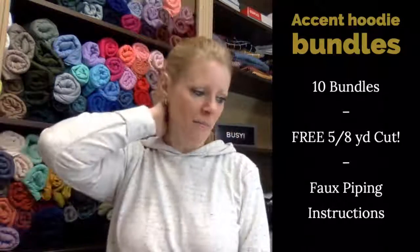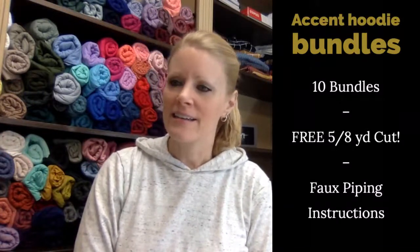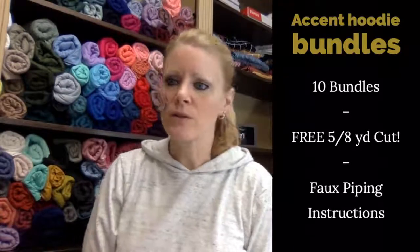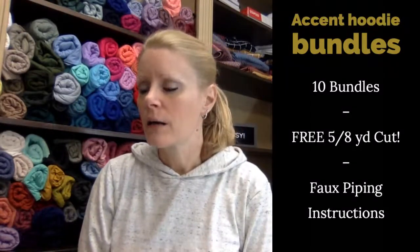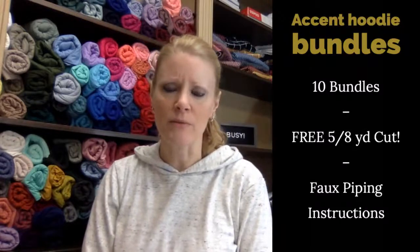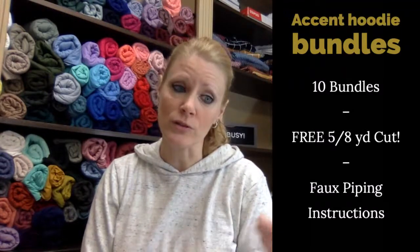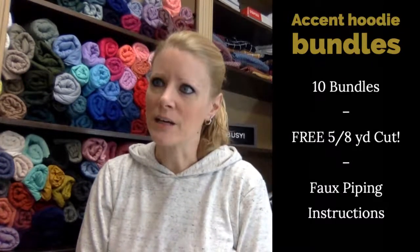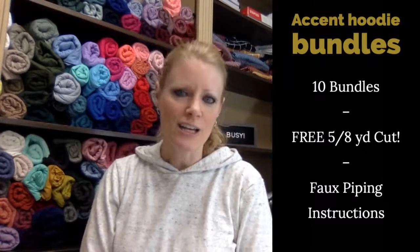Those ten bundles will be up on the website and the five-eighths-yard cut is no charge. The instructions are on the website too. You don't have to use it for the hoodie — it's just a suggestion, you can always use that fabric for something else. Also, if you're not signed up for our emails go to our website and sign up. You'll get a first-time coupon pop-up if you haven't bought from us before. We have a President's Day sale coming up on Saturday and Sunday — watch for that email.